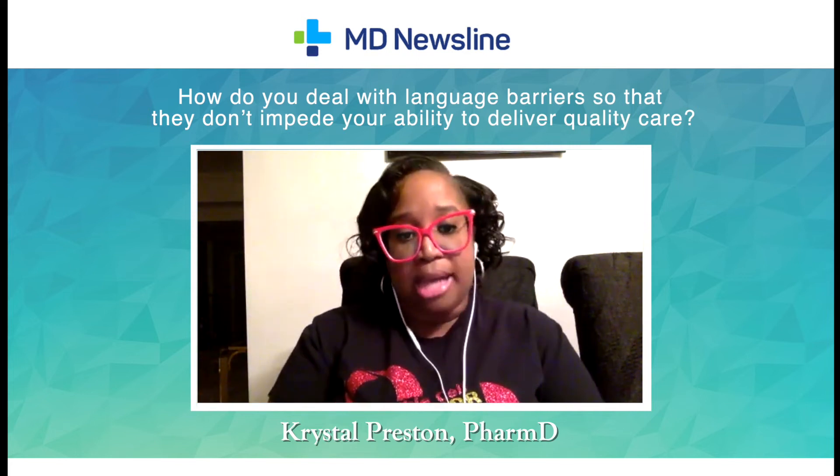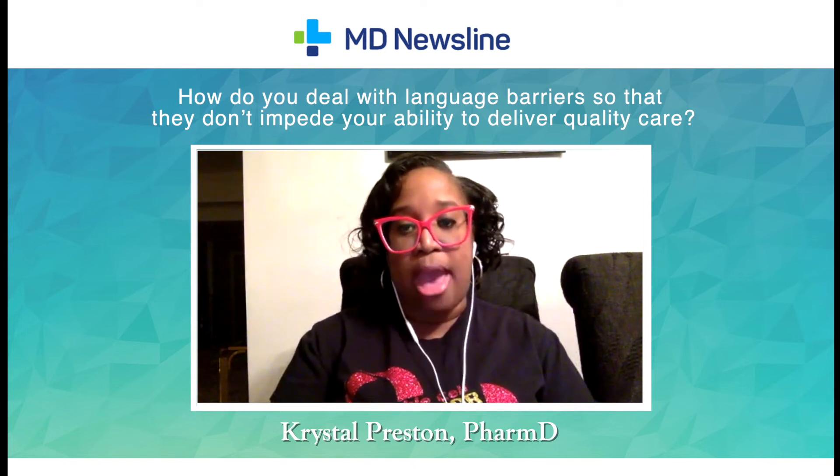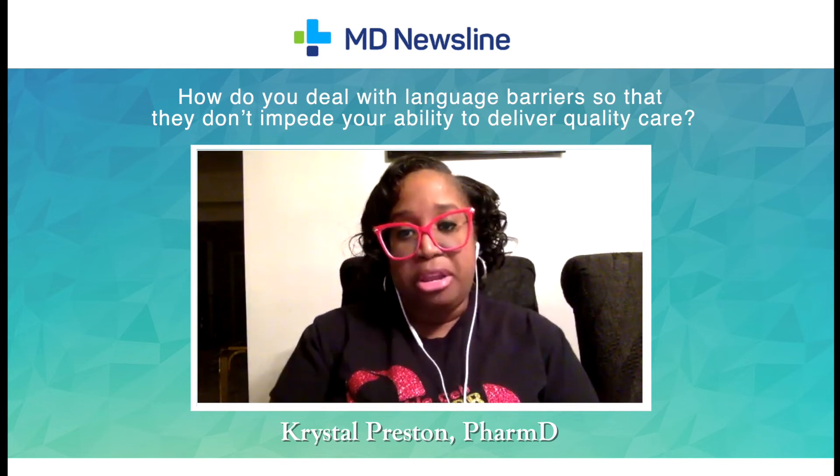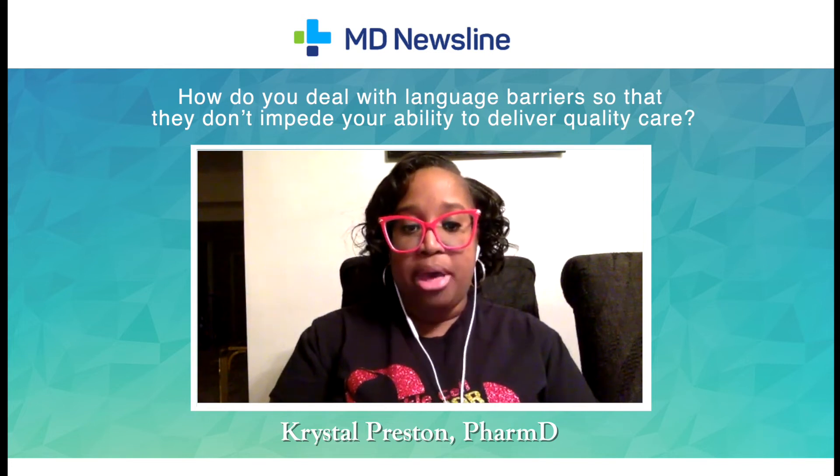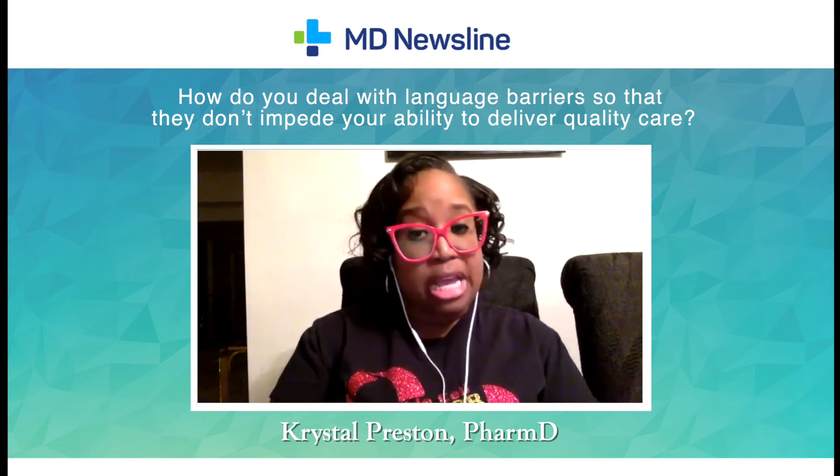In general, I just make sure I'm speaking in a way that people will understand, because language barriers are one thing, but health literacy is another thing.